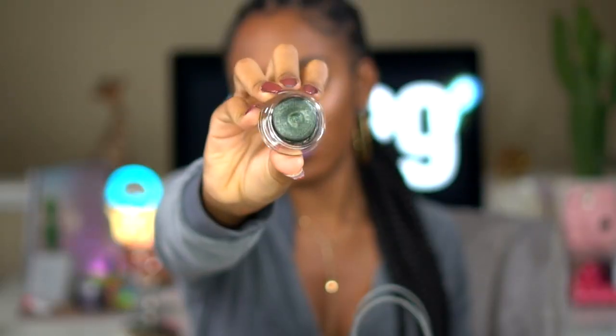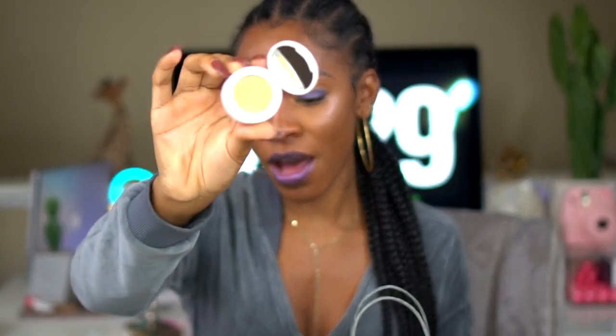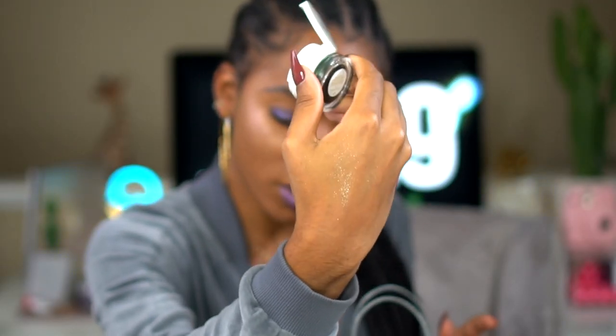I also got this eyeshadow that I've seen a lot of YouTubers use and I wanted to try it. This is the Tom Ford Cream and Powder Eye Color — I got the green color because I was super excited about it. And this is like the powder to go on top — it's like an eyeshadow and you put that shimmer on top to give it a glow. Super pretty, I can't wait to try this on my eyes especially for fall because I love green in the fall. You can't go to the Tom Ford counter and not try fragrances.